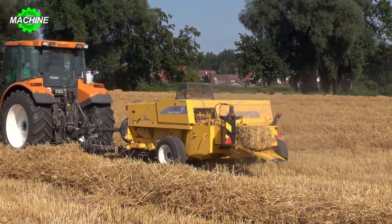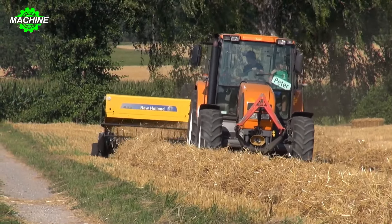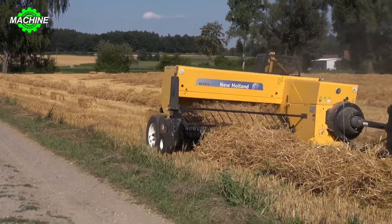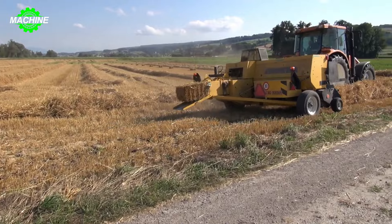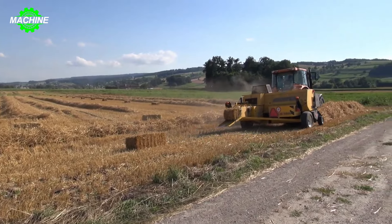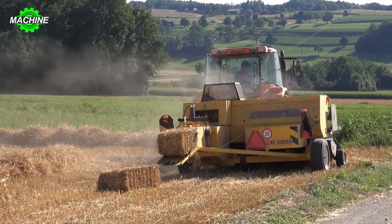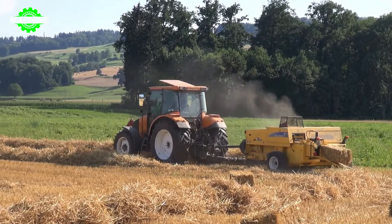The BC 5070 baler, attached to the rear of the tractor, operates like a miniature harvesting machine. Straw bales are neatly trimmed, moved through the conveyor, and tightly compressed into 120 by 70 centimeter bales, which are then neatly arranged on the field. This creates a picturesque, vibrant rural scene full of life.